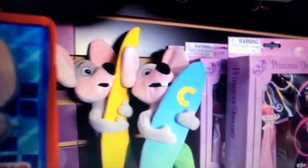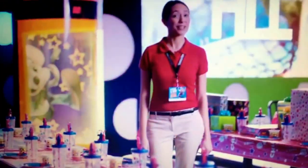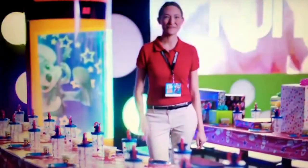Finally, kids can head over to the prize counter and pick out some prizes! And that's how you do a birthday party at Chuck E. Cheese's — it's going to be the best day of the year! See you soon!